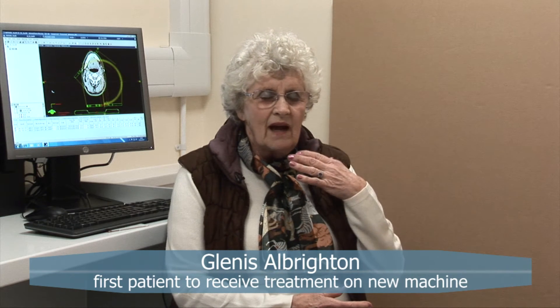I had my tonsils removed because there were cancer cells in my tonsils and it's spread to one of my glands, and I'm having radiotherapy projected there to just hopefully get rid of anything that's remaining.